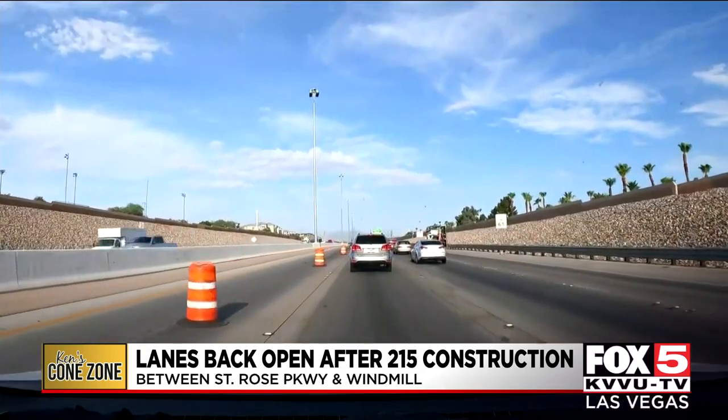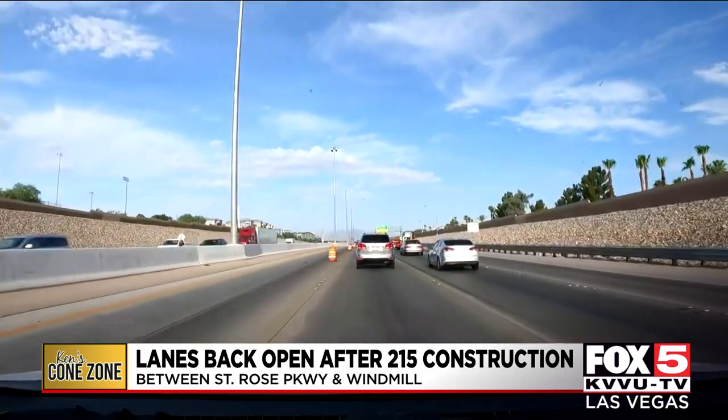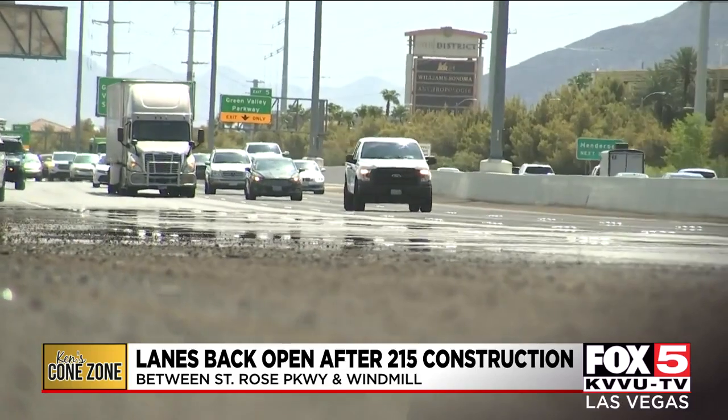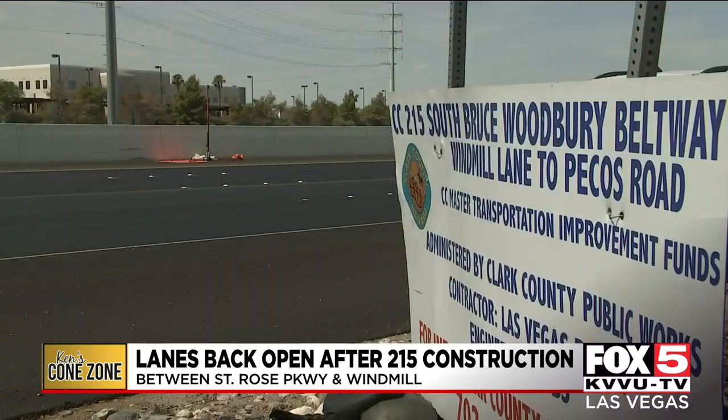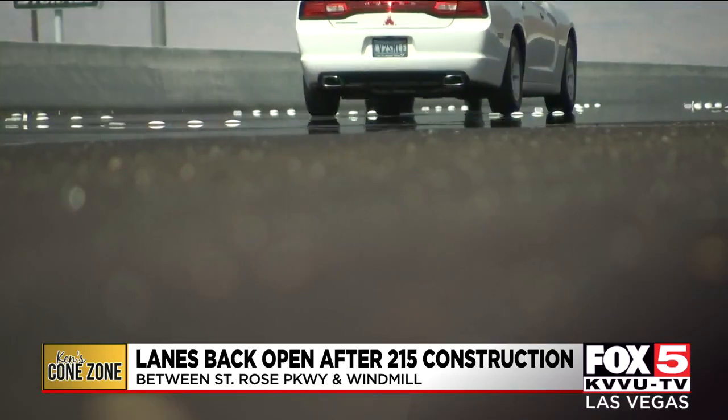The county sent me a statement regarding the unscheduled left lane closure that happened this week and was just reopened this morning, saying there was a section of pavement that didn't meet specifications and had to be removed and replaced. So think of it like warranty work, only on a freeway.